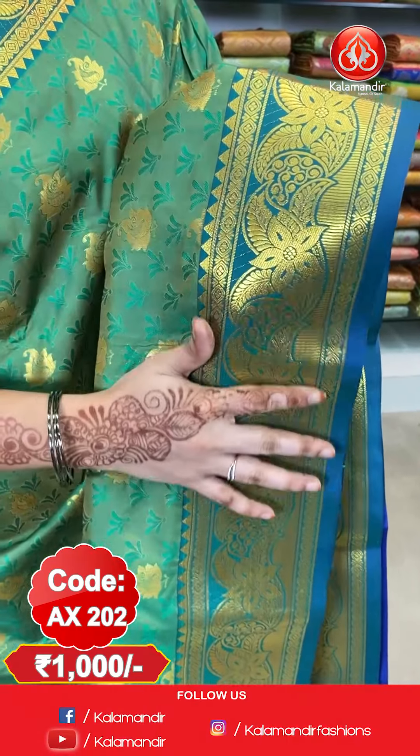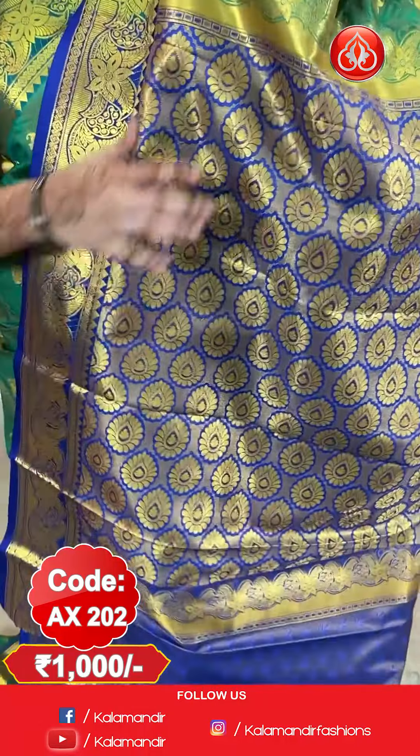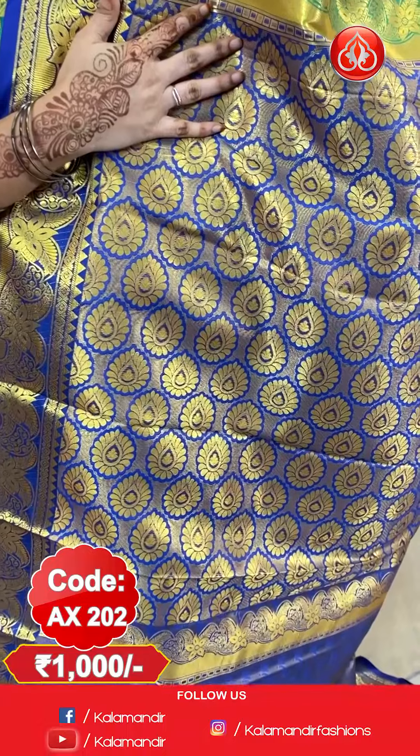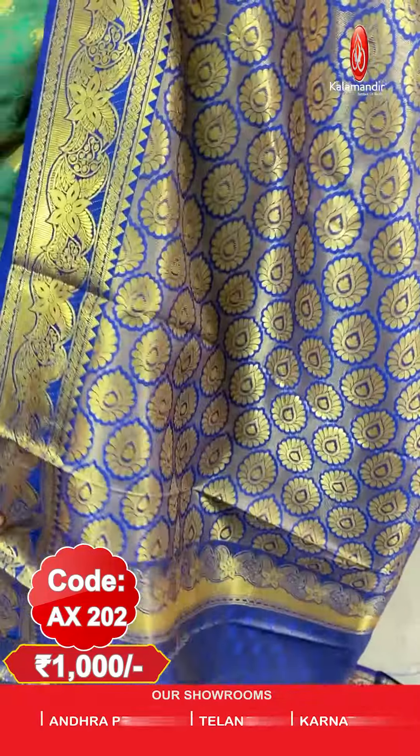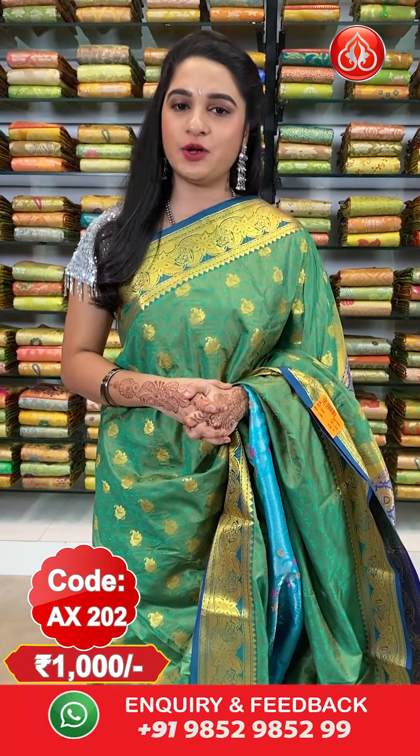Here comes the border with floral vines and temple design in golden zari. Here comes the pallu — contrast pallu with floral booties in golden zari. The saree is paired up with a contrast self embossed design blouse along with border. Saree code AX202 and price 1000 rupees only. To purchase the saree, take a screenshot along with the code and send it on our WhatsApp number 98529852999.